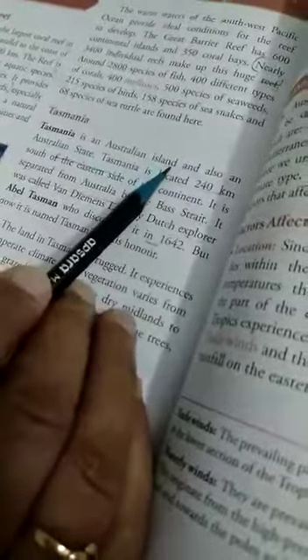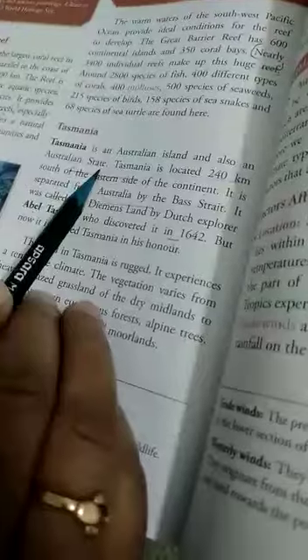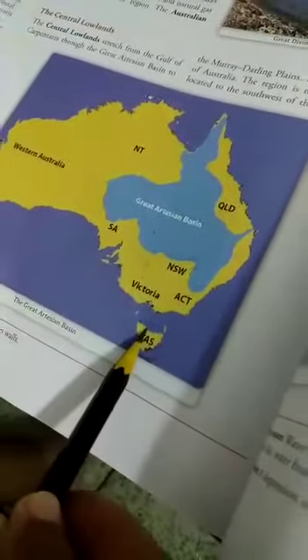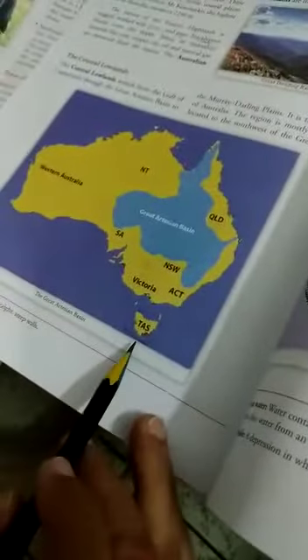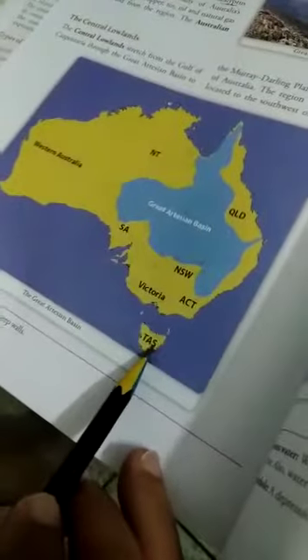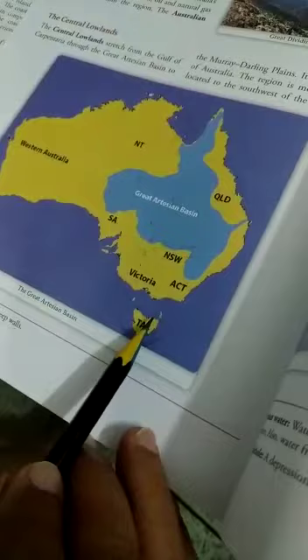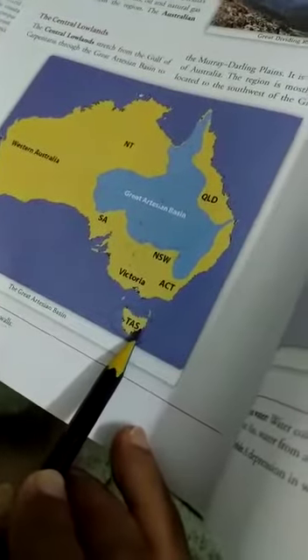The next topic is Tasmania. Tasmania is an Australian island and also an Australian state. If you see here on this map, this is Tasmania — this is part of Australia. Tasmania is located 240 km south of the eastern side of the continent.